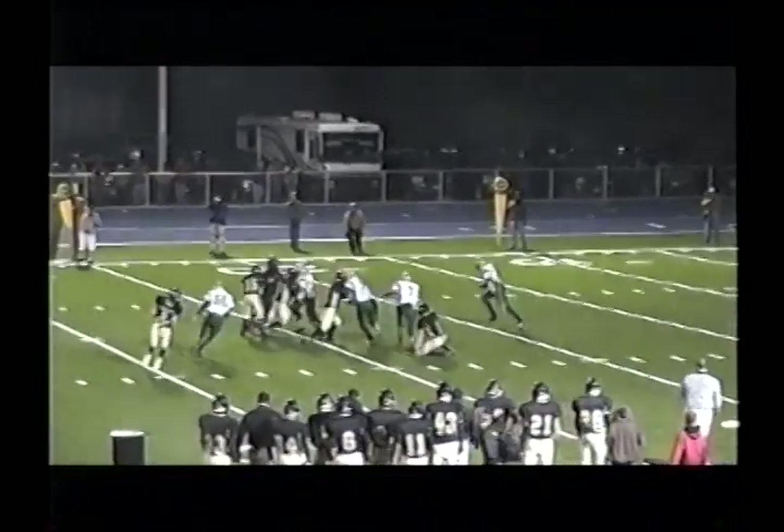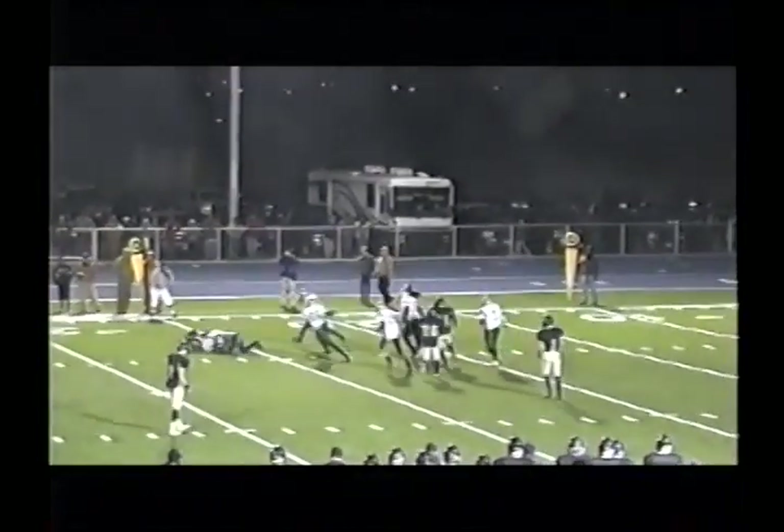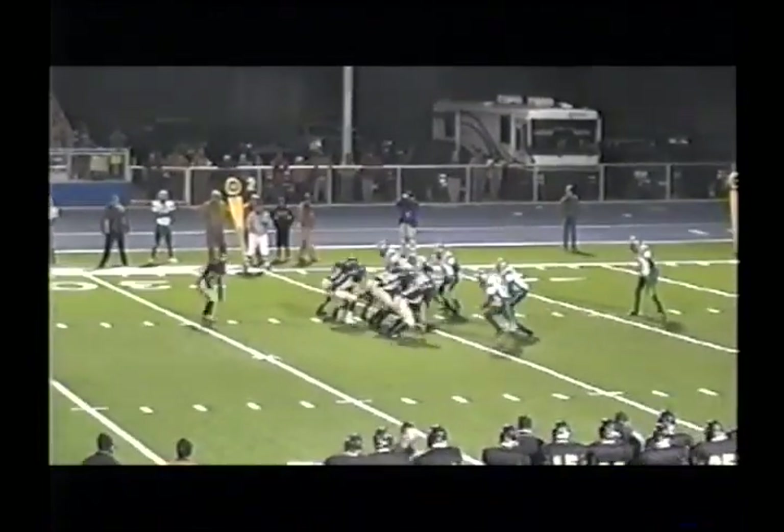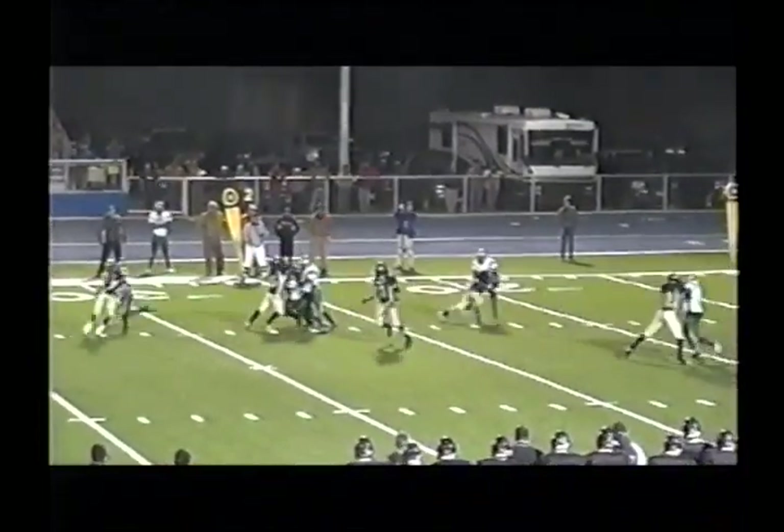Lining up tight. Handoff around the left side — that's Boone Tyson looking for some running room — dropped. Here we go — here is Blau, quarterback tight once again. Handoff — no, he's going to keep it. And Robert Moore will drop him for an 8-yard loss.